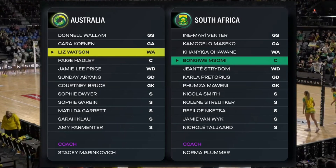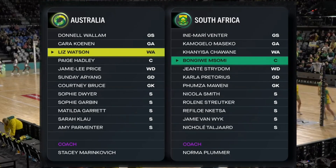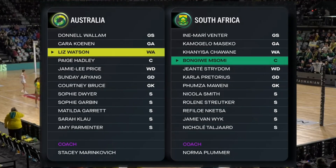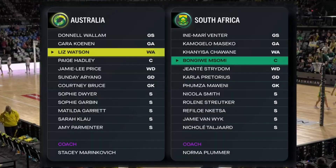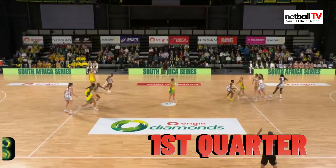Starting on the left side, Australia: Danelle Wallam and Kara Conan getting a start in the shooting circle, accompanied by Liz Watson, Page Hadley starting at center, Jamie-Lee Price moving to wing defense, Sandy Ariang at goal defense, and Brucey at the back. South Africa's starting seven sees no changes from the last game. Quick shout out to the South Africa fans — we apologize for pronouncing some of the players' names wrong in the last game and we really appreciate you pointing that out in the comments.